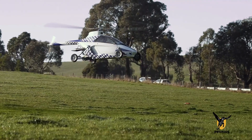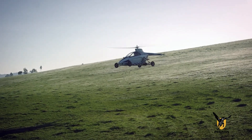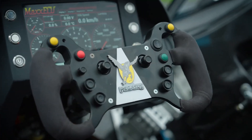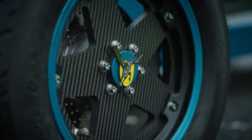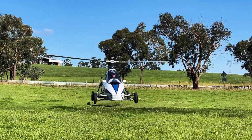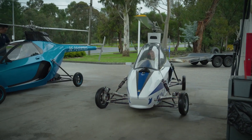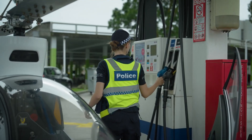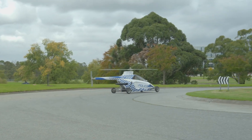This groundbreaking vehicle seamlessly transitions between driving and flying without the need for a runway, turning any open space into a potential takeoff zone. The Pegasus is designed with a sleek, visually striking semi-monocoque multimodal chassis and automatic folding rotor blades — a fusion of form and function that prioritizes aerodynamic efficiency and safety while maintaining a dramatic aesthetic appeal.